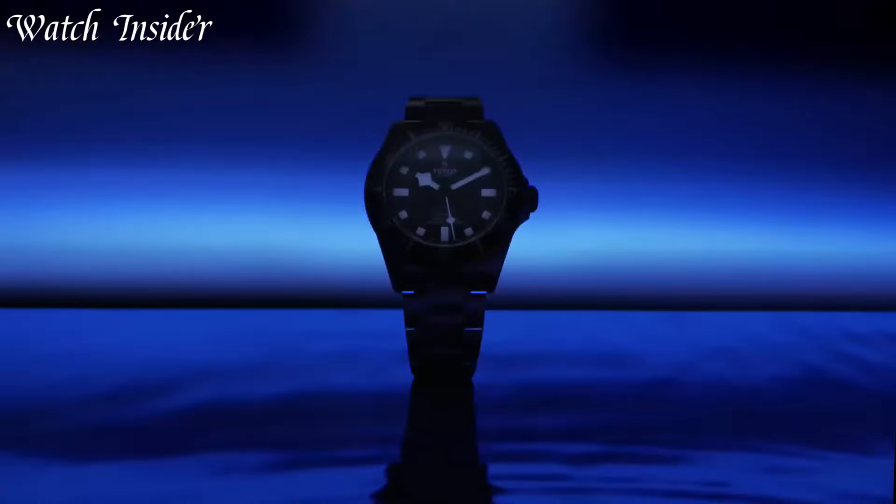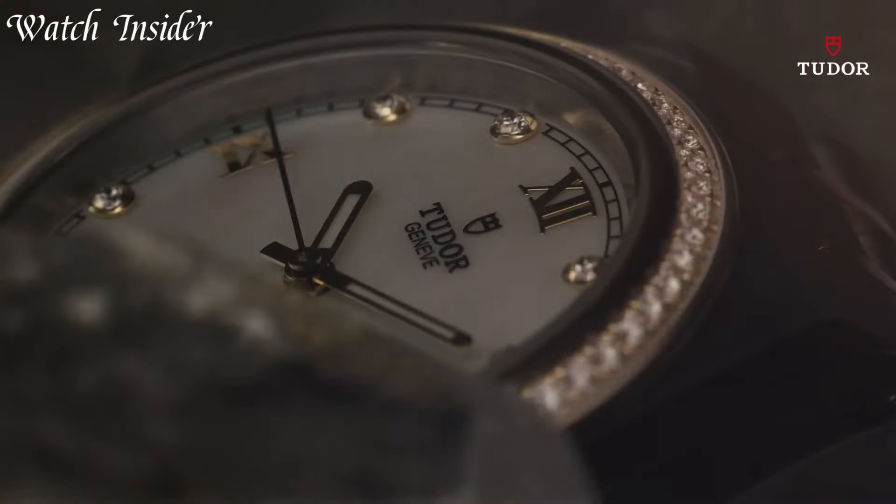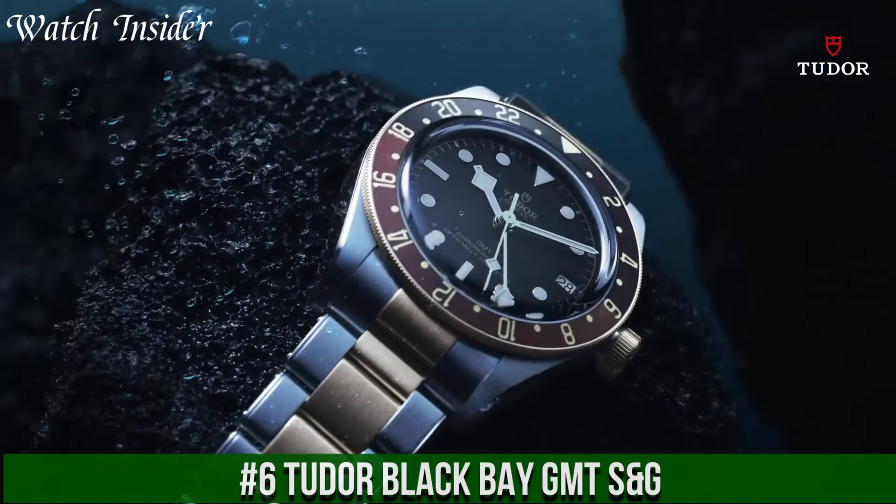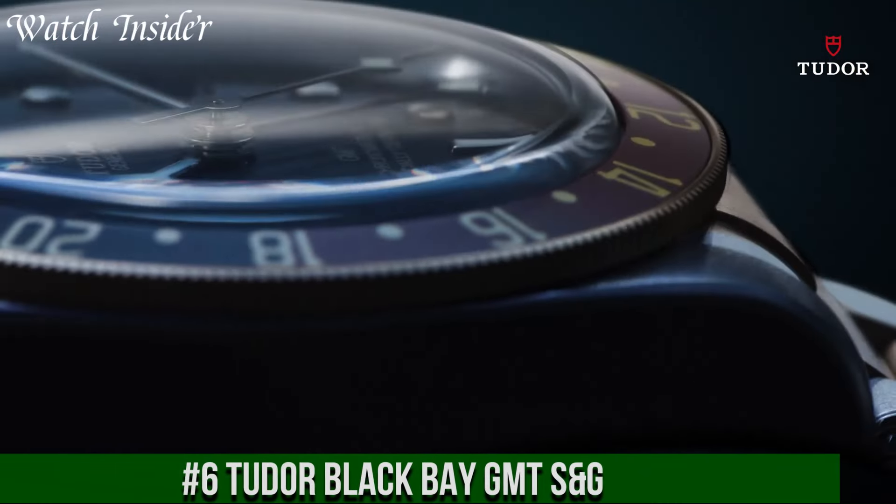I've included all the links in the video description below. Number 6: Tudor Black Bay GMT-SNG.